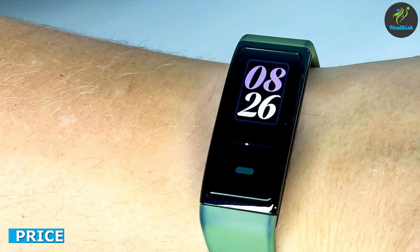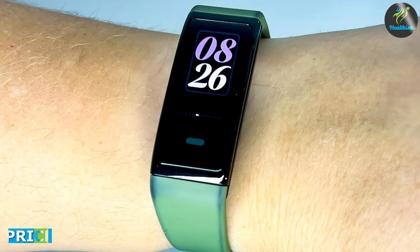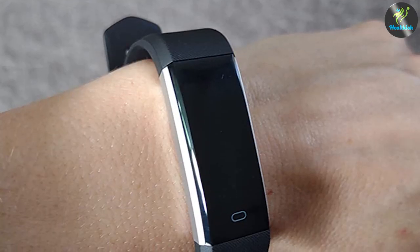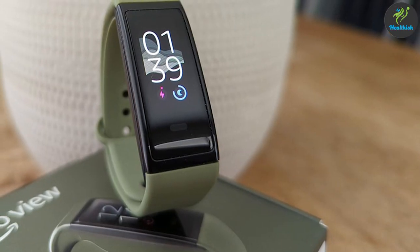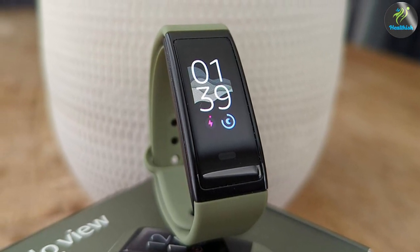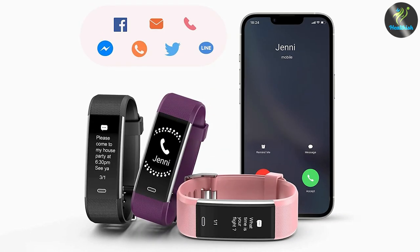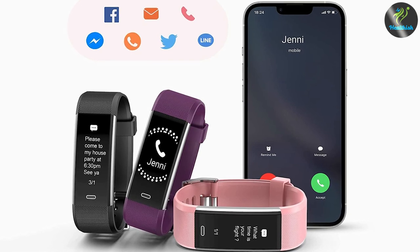Finally, let's talk about the price. Amazon HaloView is priced at $79.99, while Kumail Fitness Tracker is priced at $39.99. Amazon HaloView is more expensive, but it comes with more features and a better design. On the other hand, Kumail Fitness Tracker is more affordable, but it lacks some features that Amazon HaloView has.